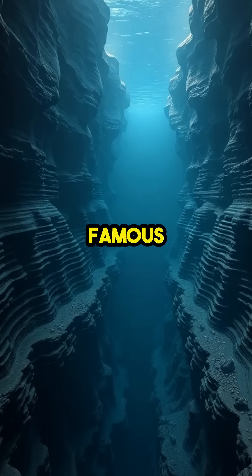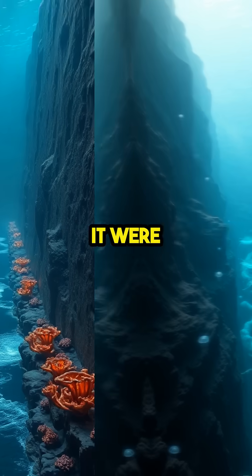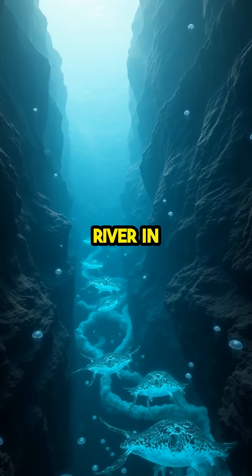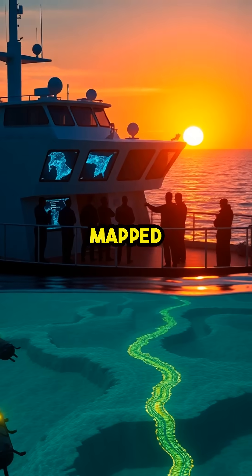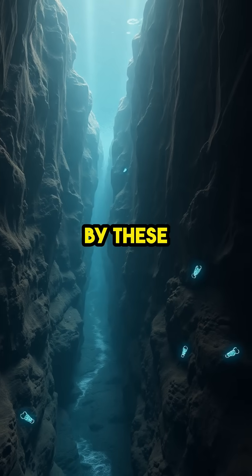One of the most famous examples is the Black Sea's underwater river, which moves so much water that if it were on land, it'd be the sixth largest river in the world. Scientists have mapped channels in the Gulf of Mexico and even off the coast of Australia, all created by these invisible forces.